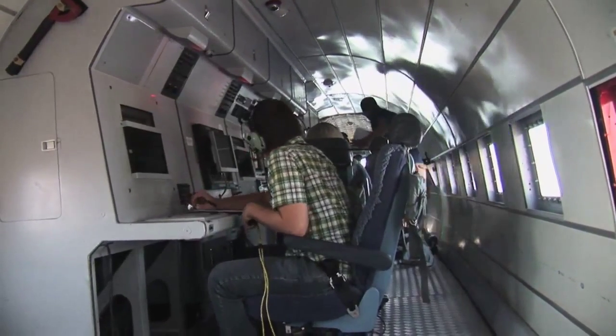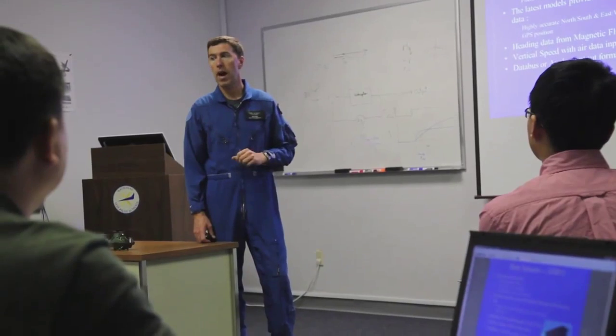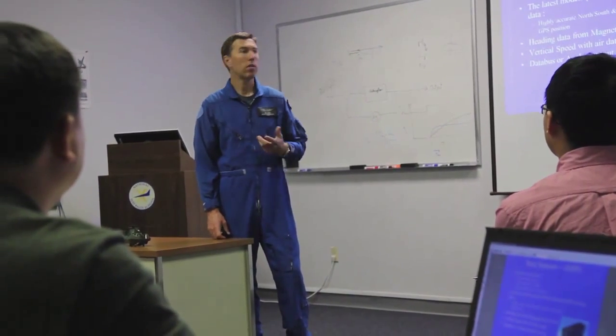All our year-long professional course students are enrolled in our master's program, assuming that they're eligible, and if they successfully complete the course, they are awarded the master's degree.